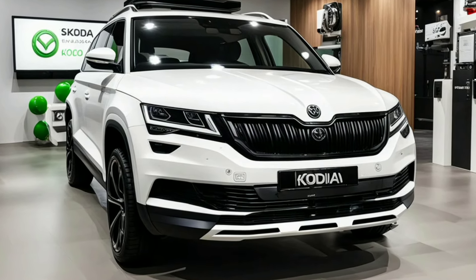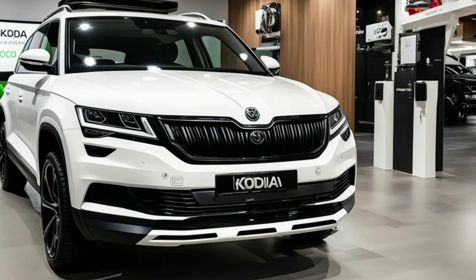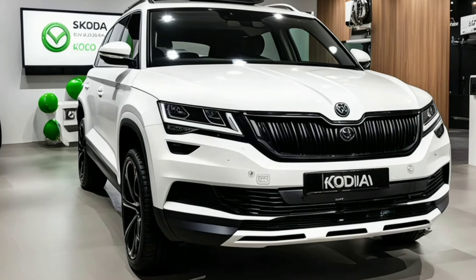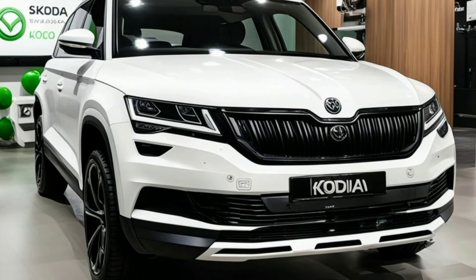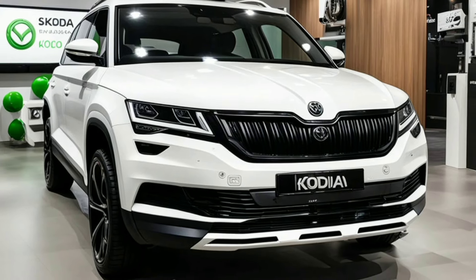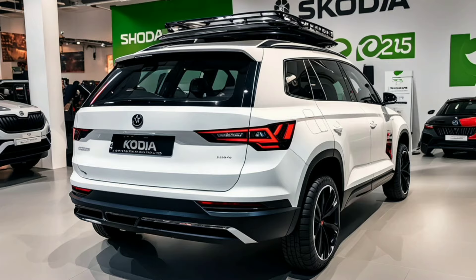Historically, the Skoda Kodiak has evolved significantly since its debut. Initially introduced in 2016, it has steadily improved in terms of design and technology. The 2024 model continues this evolution with advanced design cues and features that reflect Skoda's commitment to innovation and style.